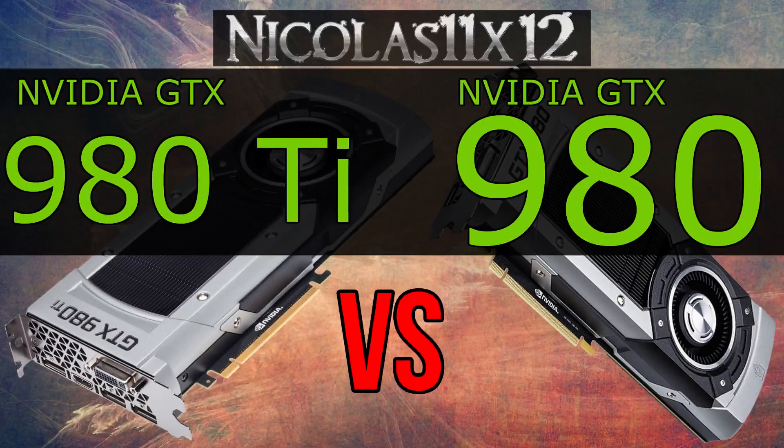The price difference isn't exactly small, but we'll see if it's really worth it paying more for the GTX 980 Ti and how much more performance we can expect from it. So without further ado, let's bring on benchmarks.